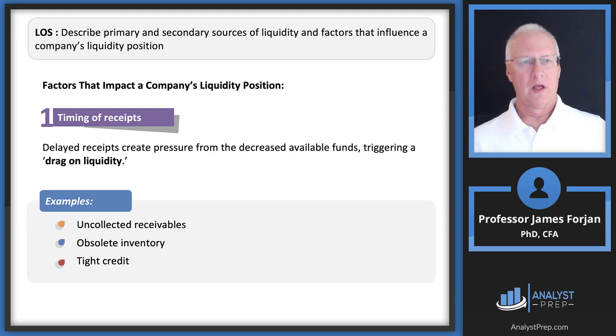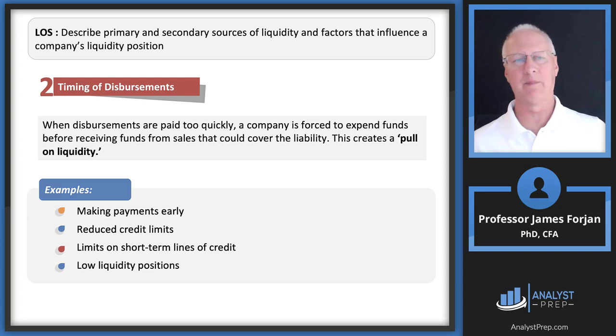Factors impacting a company's liquidity position include the timing of receipts and disbursements. Ideally, cash inflows from receivables offset outgoing payables simultaneously — but that rarely happens without clever working capital management. Watch for the terms 'drag on liquidity' — from uncollected receivables and obsolete inventory — and 'pull on liquidity' from the disbursements side. Look for these terms specifically in question stems on the exam.